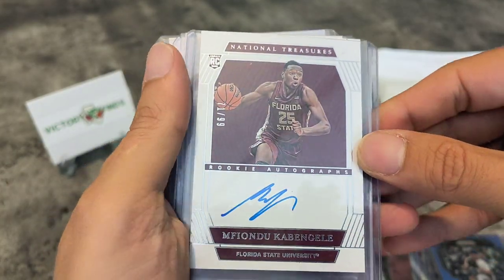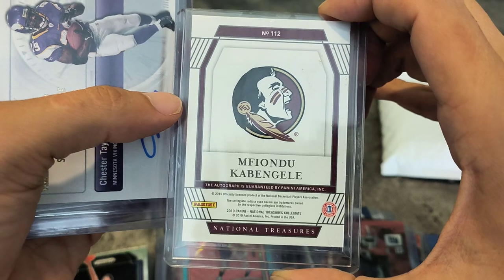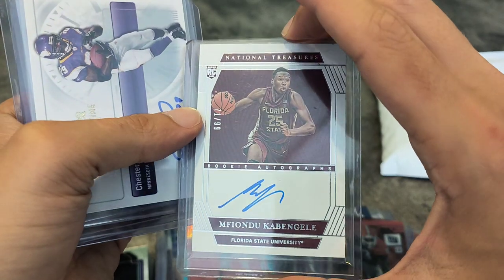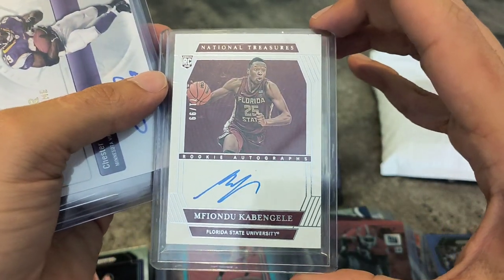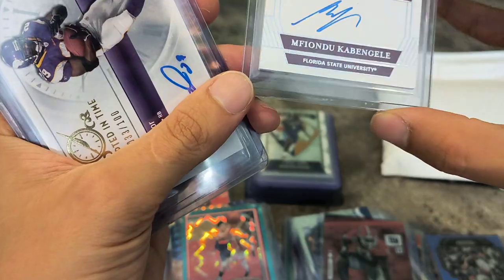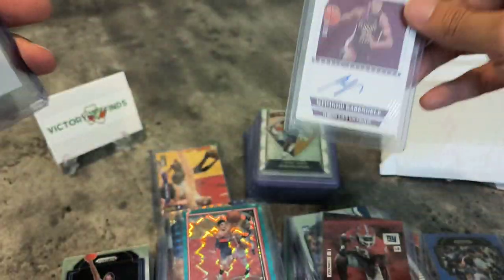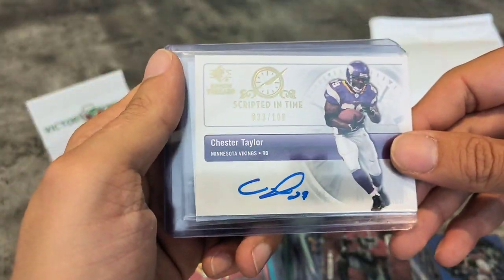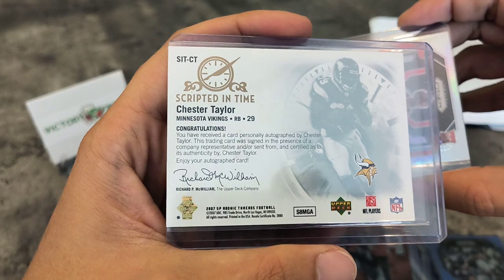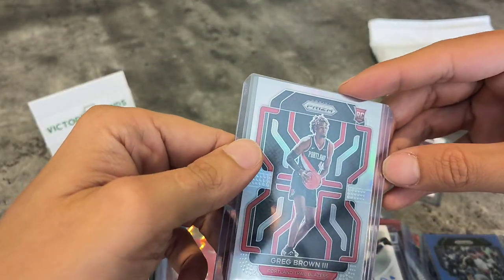No idea who this is, but National Treasures — wow! This is an auto from National Treasures of Cabanghele — absolutely no idea who this is. It's also collegiate — National Treasures collegiate basketball. I'll have to check this out, but it's 71 out of 99 and it is an on-card auto as well. That's nice, that's a good hit from a pool game. Another autograph — Chester Taylor for the Minnesota Vikings, inscribed in time again from 2007. And Greg Brown.